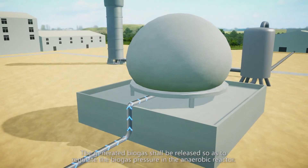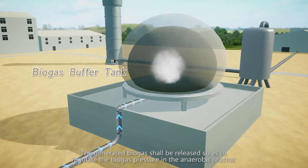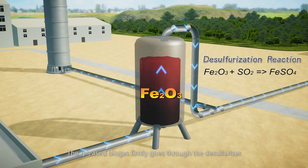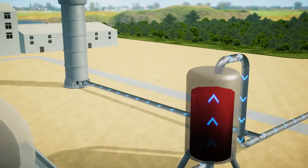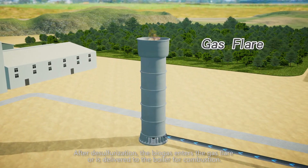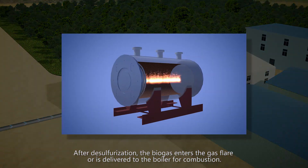The generated biogas is released to regulate the biogas pressure in the anaerobic reactor. The released biogas first goes through the desulfurizer, and after desulfurization, the biogas enters the gas flare or is delivered to the boiler for combustion.